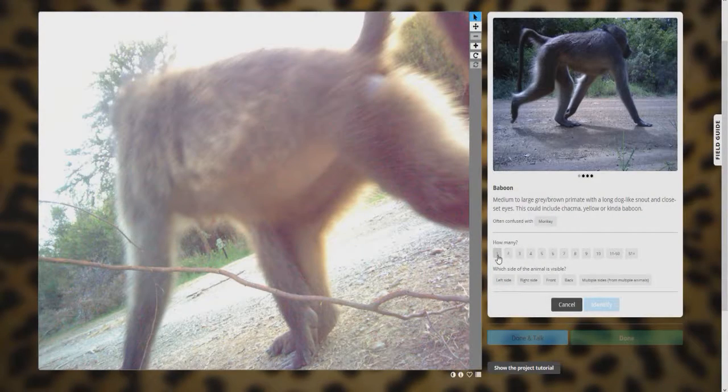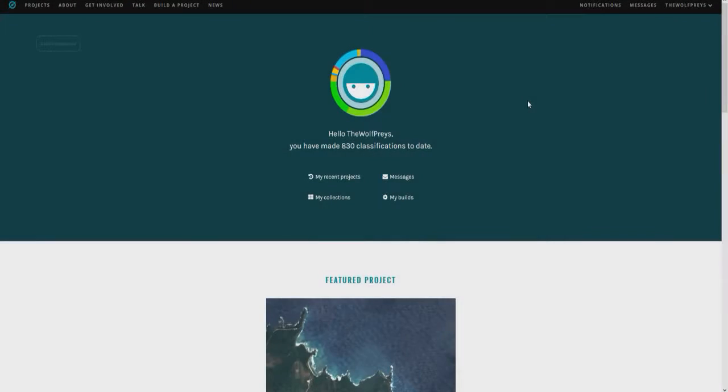I can see a baboon butt from a mile away. There we go. What's going on guys? My name is the Wolf Praise and welcome to Zooniverse. Now this isn't exactly a game, but I still wanted to make a video on this site because it is actually pretty fun and there are a couple of fun things we can do, and it'll make for a good video.